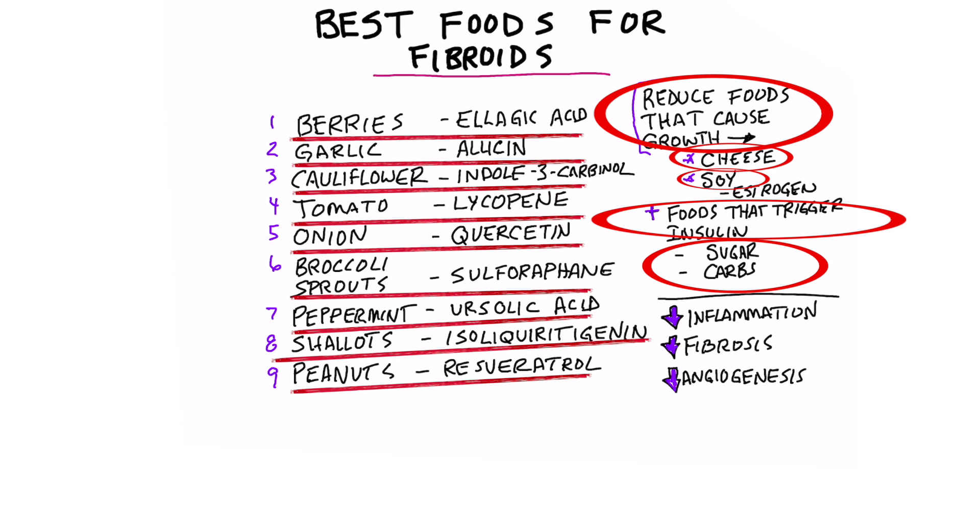Lastly, fasting. Intermittent fasting and periodic prolonged fasting is probably one of the most powerful things you can do for fibroids. So if you combine that with healthy keto and make sure you have some of these foods, I think that would be a perfect plan.